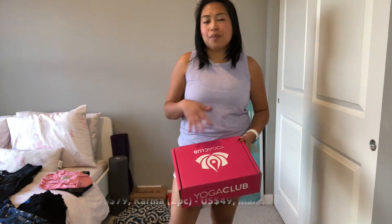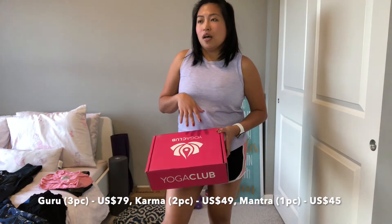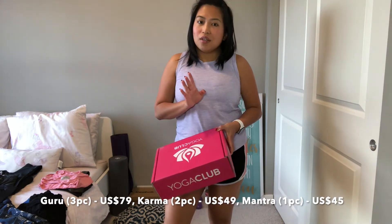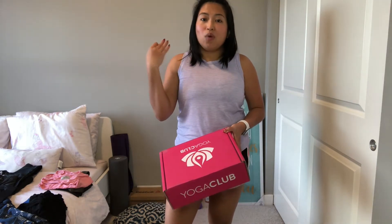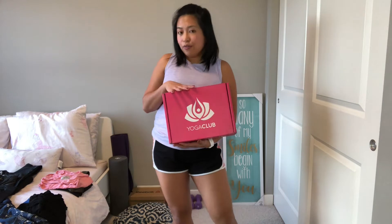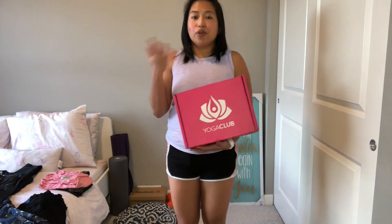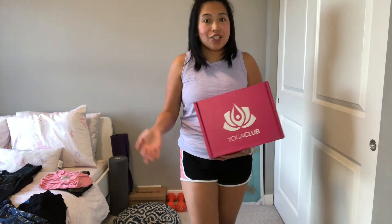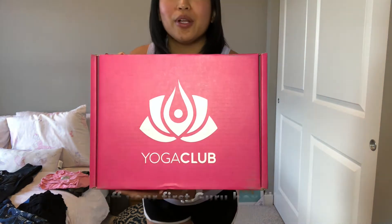For example, I've gotten three-piece outfits for about $79 US for three high quality items. If it's two pieces, it's like $49 for very high quality items. So if you're actually looking for yoga outfits that are affordable, high quality, comfortable, and stylish, then you better subscribe to Yoga Club.